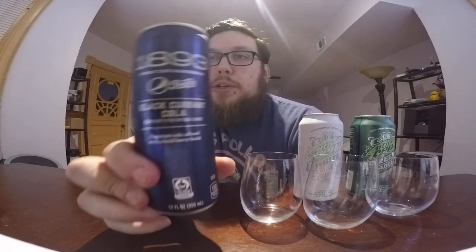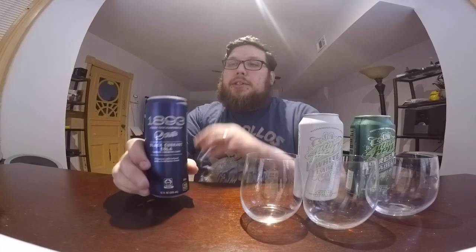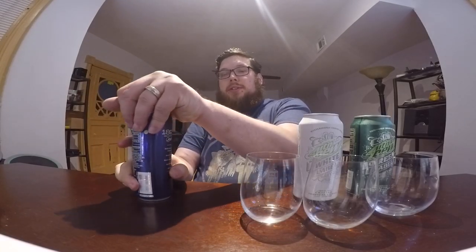If you remember my other videos, they had an original flavor, a ginger flavor, and a citrus flavor, all of which I've done before. This was the only one I had missing. And now I'm going to try the black currant 1893 Pepsi.